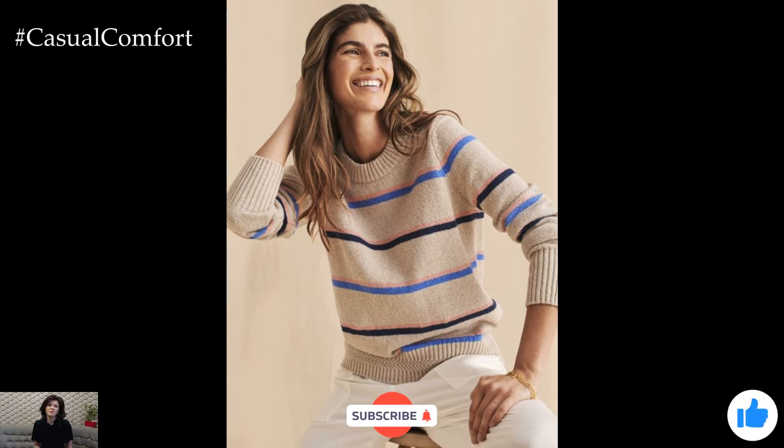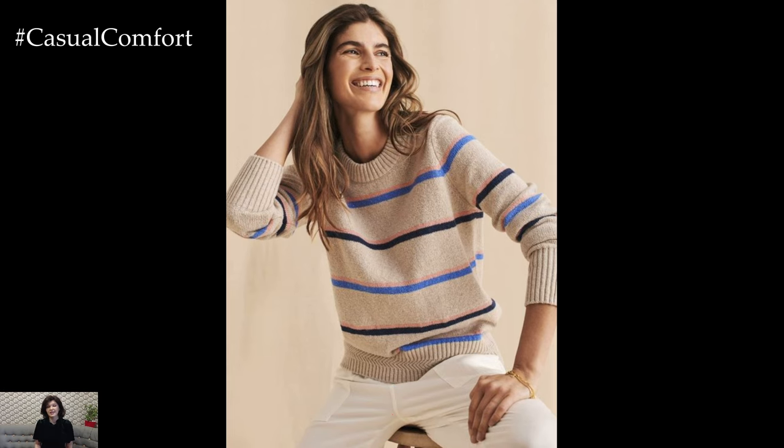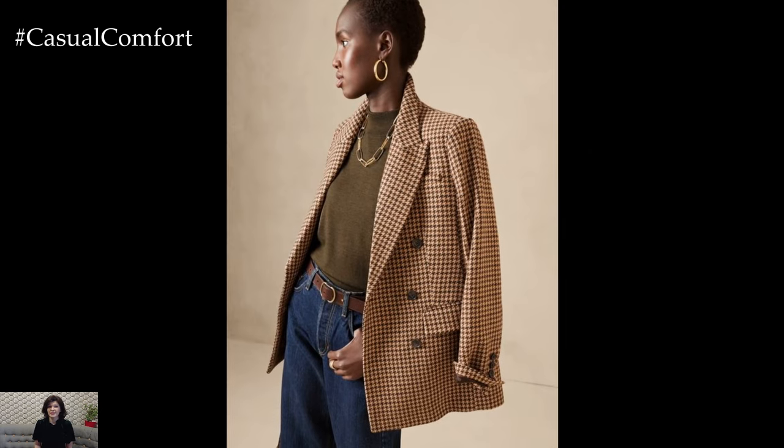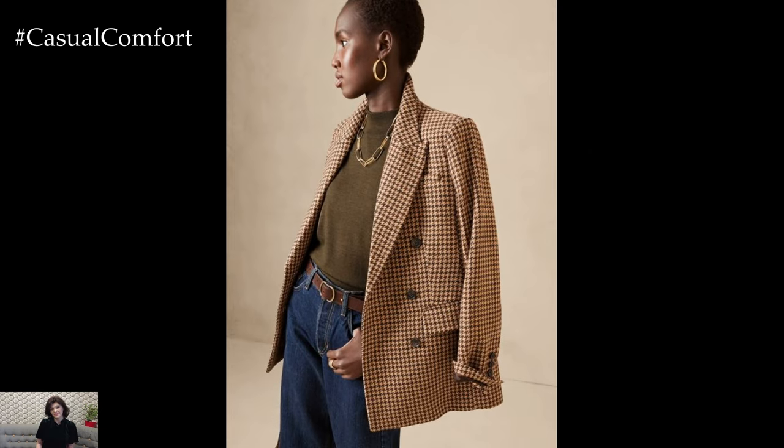And there you have it — your guide to early fall wardrobe essentials for stylish women. I hope you're feeling inspired to refresh your wardrobe and embrace the new season with confidence. Remember, fall fashion is all about layering, textures, and incorporating those rich, warm hues that reflect the beauty of the season.